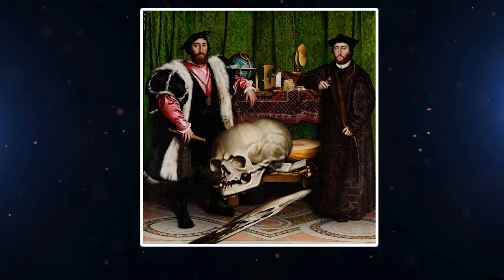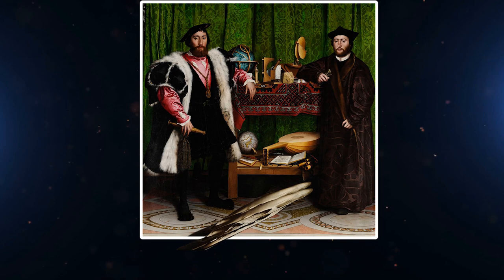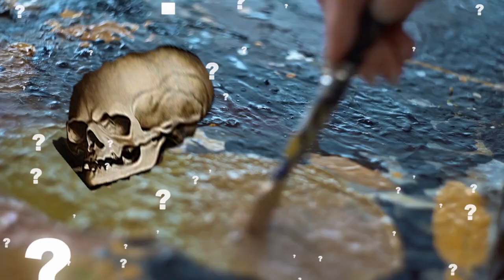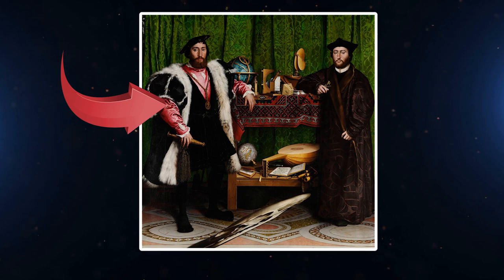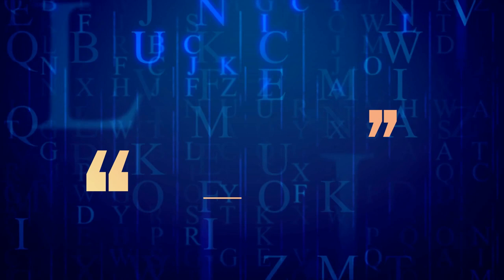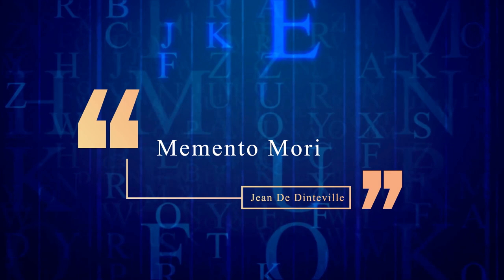It's unclear the method that Hans used to paint the skull on there, but it would have been quite a feat in those times. Which brings up the other question: why did he try and hide the skull in the painting? To get that answer, we have to look at the man on the left side of the painting, Jean de Dintville. He was apparently a very morbid man. One of his personal mottos was Memento Mori, which translates to, Remember, Thou Shalt Die.